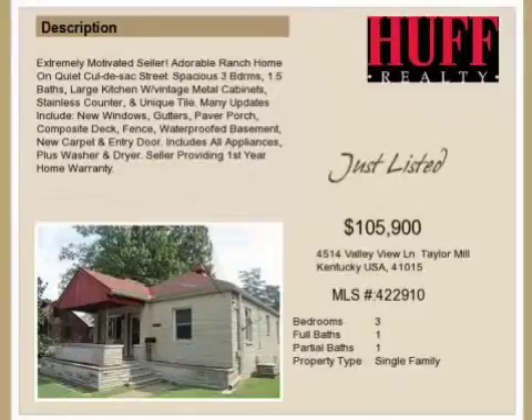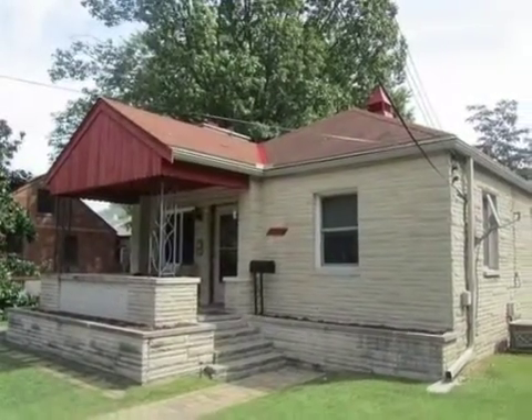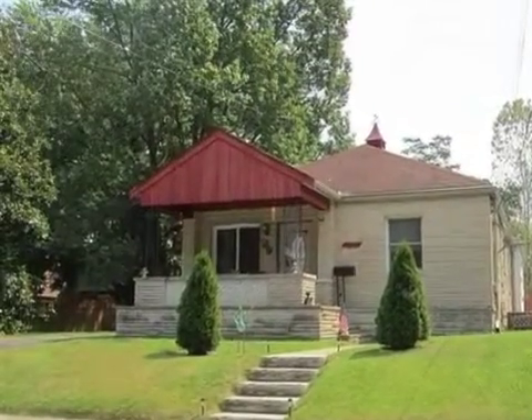This three-bedroom, one full bath, and one half-bath ranch is located in the vibrant and growing city of Taylor Mill. This property is listed for $105,900.